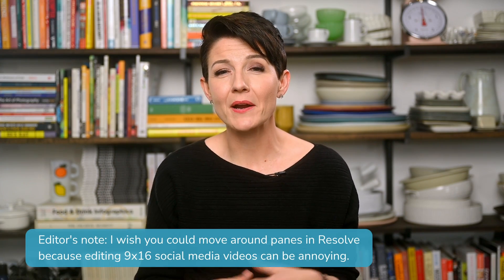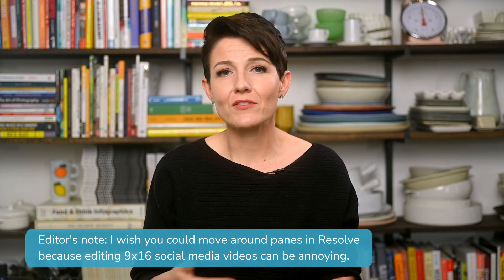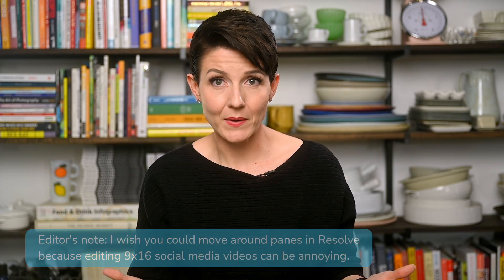As far as the cons for Resolve, there's really just one primary drawback: it is limited in the third-party plugins it can work with in comparison to Premiere, which is the industry leader. How many third-party plugins will you use? That's really hard to say when you're just starting out. But bear in mind, Resolve does have a lot of built-in features, so you may never need to go outside of Resolve anyway. It's still an argument made within the industry, so I wanted to share it with you.